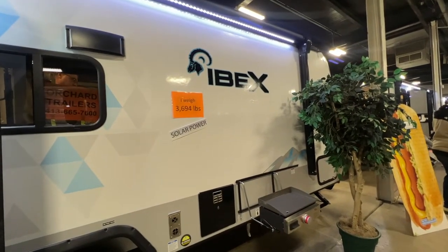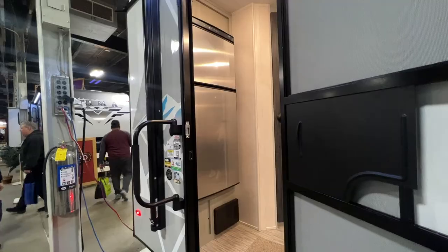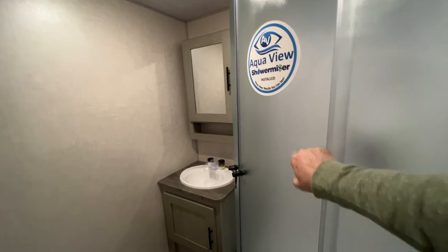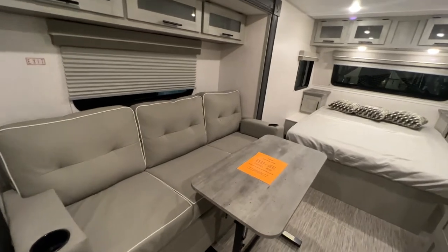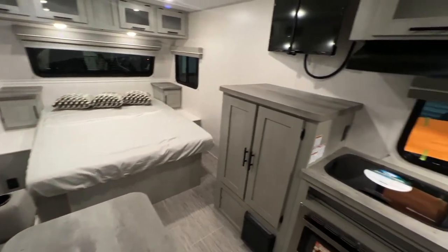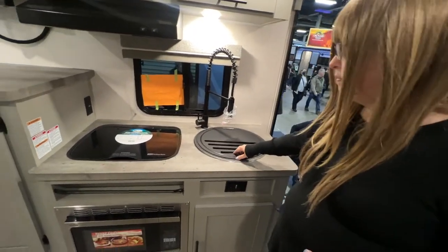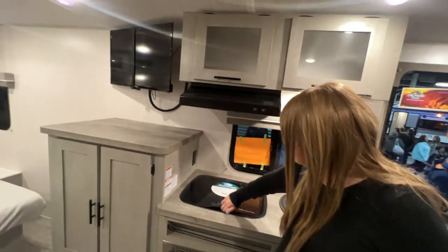This Ibex is 3,694 pounds, solar power included, has a little hang-on grill, it's a single axle. Refrigerator just inside the doorway. Bathroom right across from the entrance — it's got an enclosed shower, a toilet, and a plastic sink. That's a really nice bathroom. It does not have a dinette but it does have a couch with a table in front of it and a permanent bed. The sink is metal, two-burner stove, little microwave underneath the stove, and a TV across from the couch.